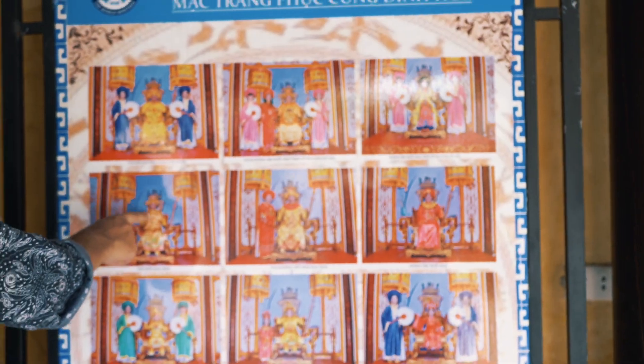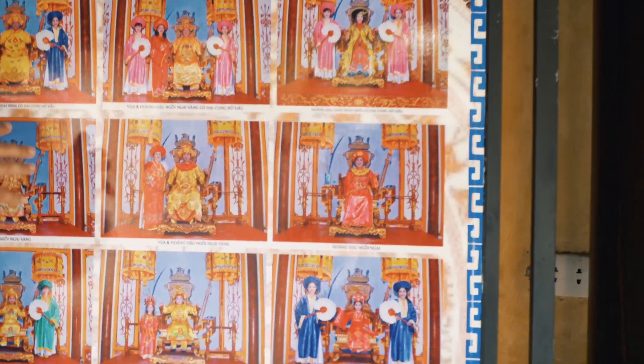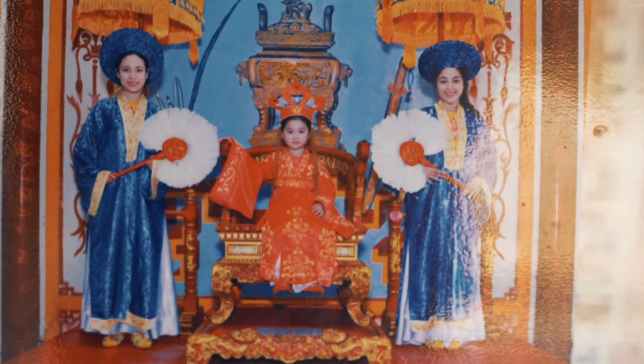Most tourist attractions are, of course, trying to cash in a little bit. You can actually dress up in some of the clothing here - the authentic clothing. Have a photo on the throne, it's so funny. And you can choose if you want servants or not. And everyone dresses up.